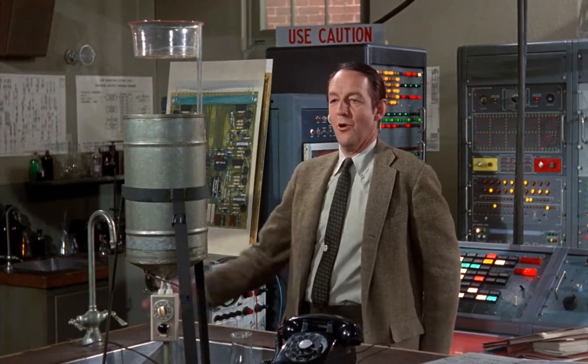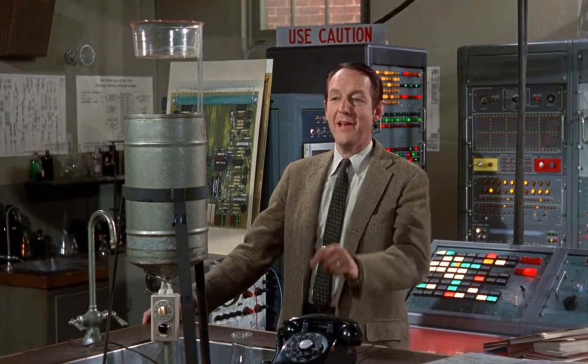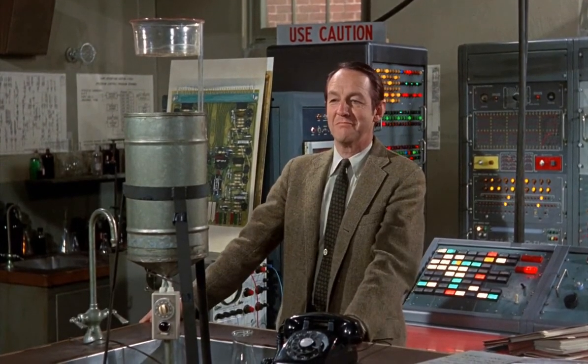The window closes. The door opens. Hopefully, the cat comes in. And the automatic telephone goes into action.